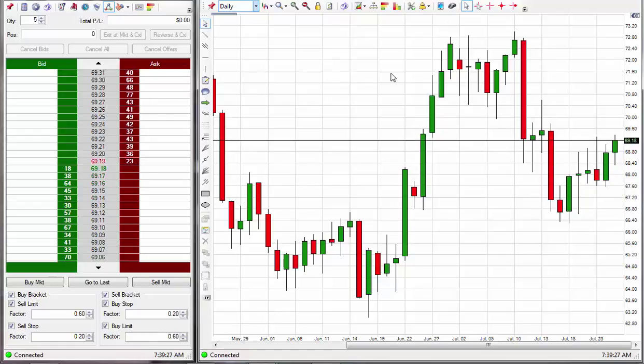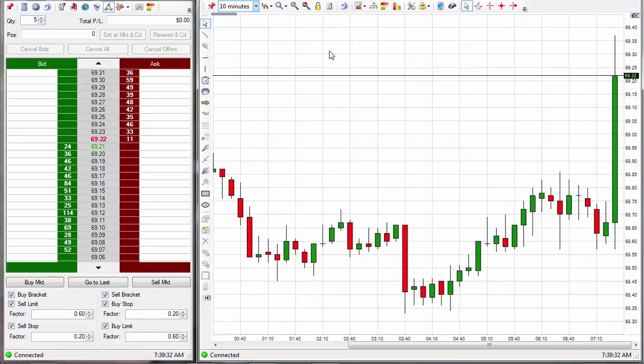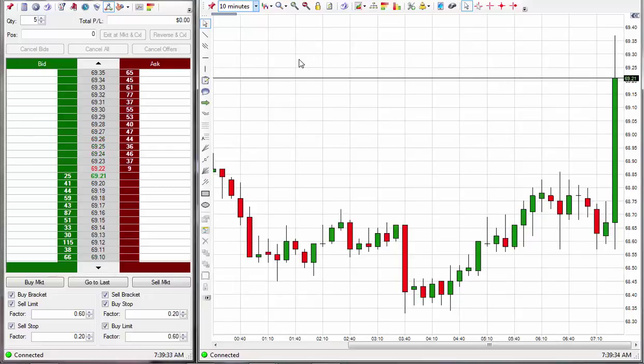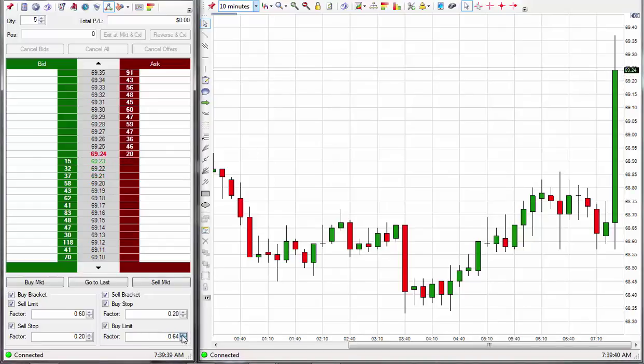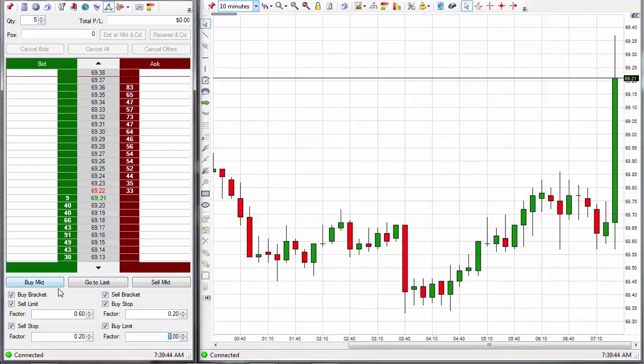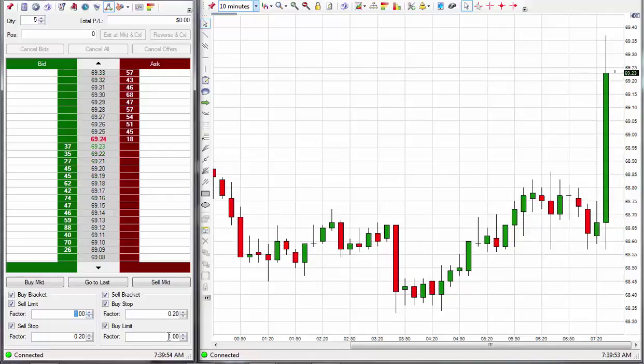Right now I am looking for a news day entry on this trade, and as soon as it comes and I take it I will come back. I am going to bump this up to 100 ticks, let's go for $1 here, 100 ticks.